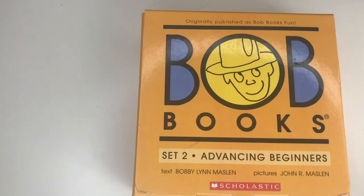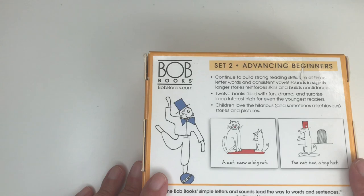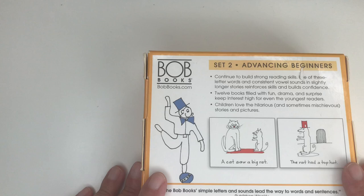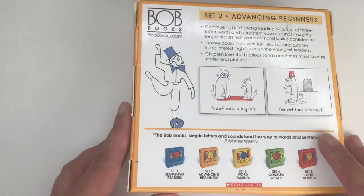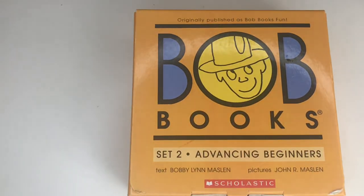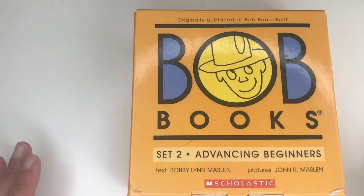What I like about these books is the short stories — they build confidence in your child. It shows the three-letter words and consistent vowel sounds, and as you can see, slightly longer stories reinforce skills and build confidence. My son enjoys these books a lot because it makes him feel that he is able to read, which he is.